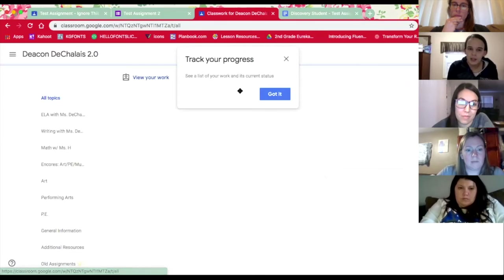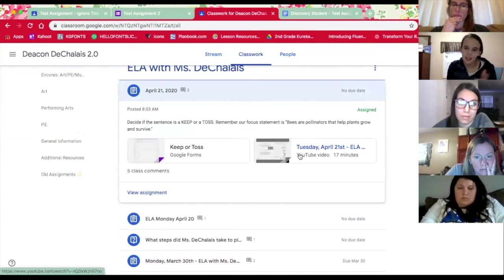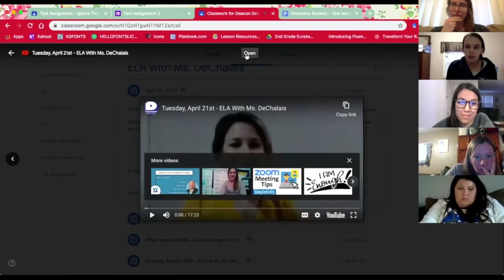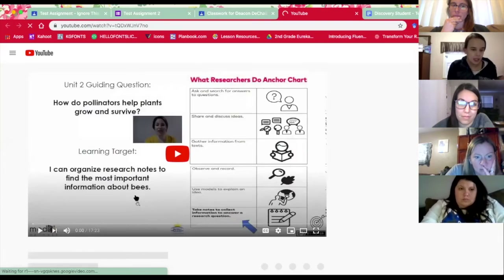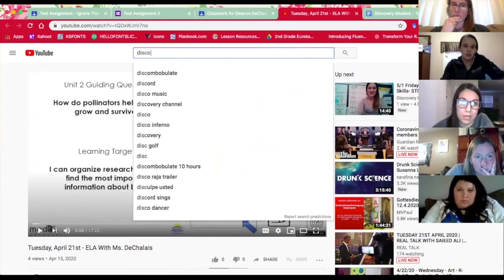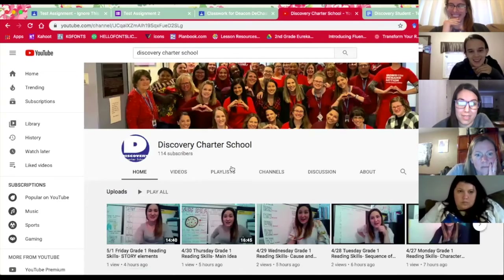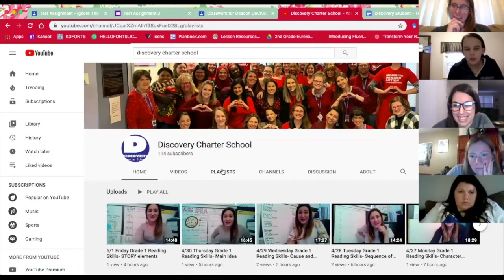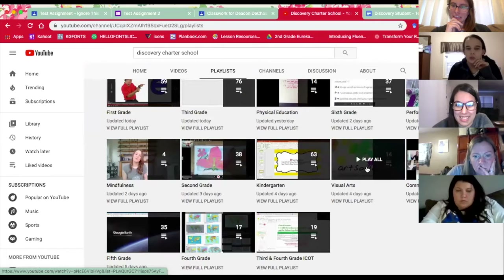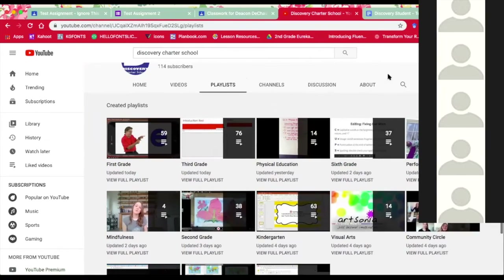The way most teachers are setting up lessons, the YouTube video should be linked to the lesson — so like this is an ELA lesson from today for our class. You can just click right on the video and it will pop up here. You can also press Open and go to the YouTube website to watch the videos. You can also search 'Discovery Charter School' on YouTube and we will pop up. On the YouTube page, go to Playlists and you can find your grade level — first grade, third grade — or your encore: PE, performing arts, visual arts. You'll also find Community Circle here, and teachers should be linking these things in Google Classroom. But if you can't find them, they are all here for your viewing.